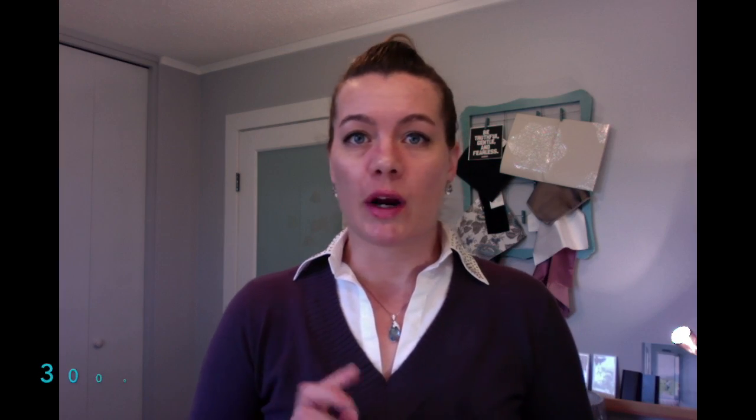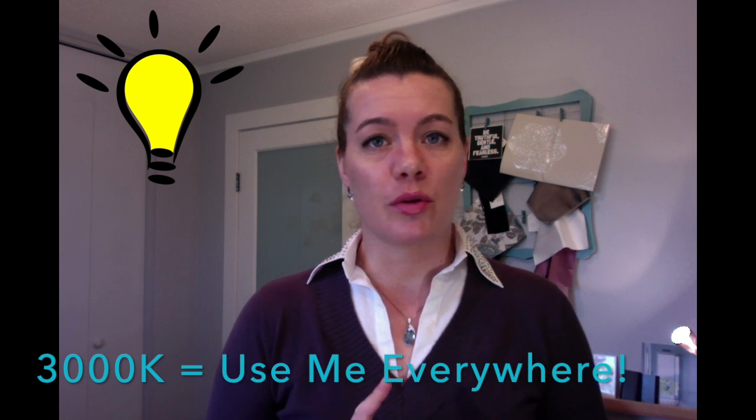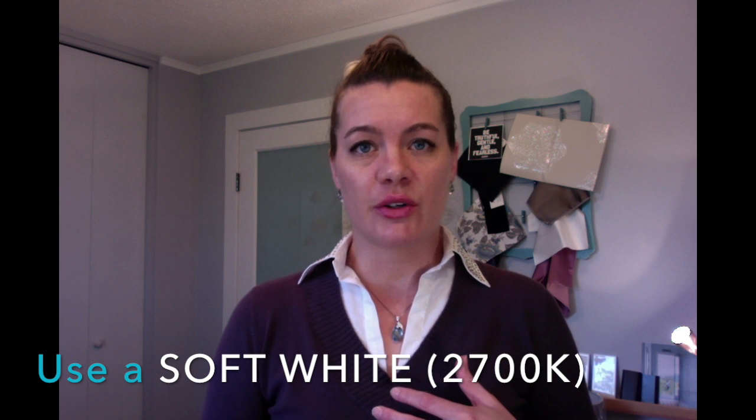Bright white can be used everywhere — it's great for bathrooms, kitchens, dining rooms, offices, bedrooms, really anywhere you have light bulbs. The only exception is if you specifically want a warmer color temperature, such as with a beautiful antique chandelier in your dining room — go with a warmer or soft white at 2700 Kelvin. Those are the only places you'd want to use that, because it doesn't render things as accurately in their true color.